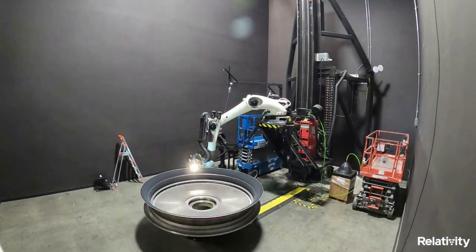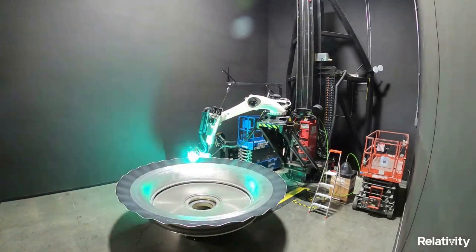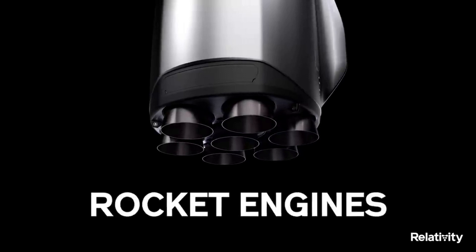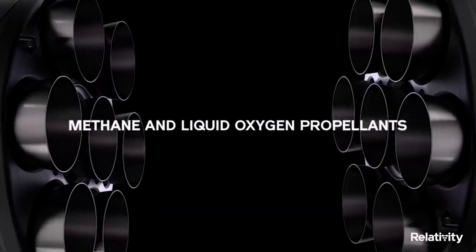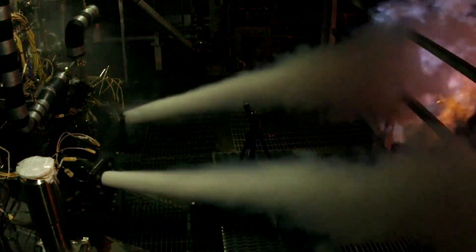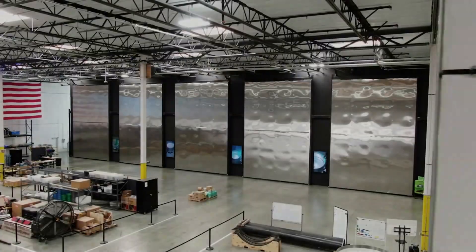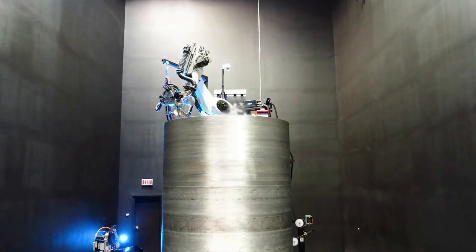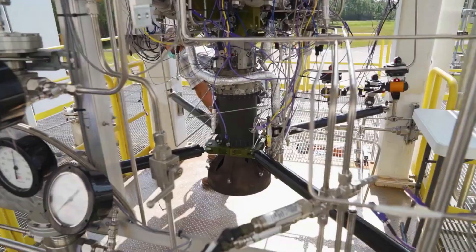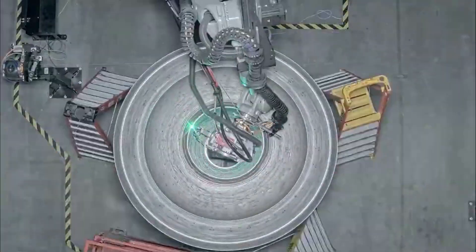Terran R is an entirely 3D printed rocket that will be fully reusable, including its engines, first stage, second stage, and payload fairing. At the bottom, it features seven AonR engines that together will produce over 3 million pounds of thrust at liftoff, all while being 3D printed as well. In the last couple of days, CEO of Relativity Tim Ellis has shared a bunch of new test results and various developments of this exact engine. Very promising signs as the maiden flight of this next-generation launch vehicle is scheduled not far away in 2024. Here I will go more in-depth into the recent engine developments, why the engine is so special, what to expect in the future, and more.